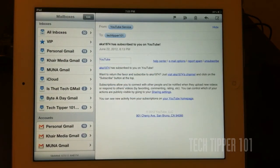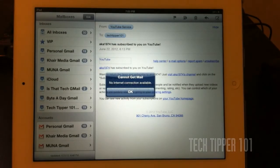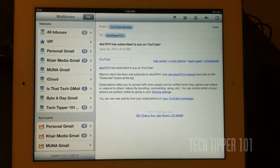Right now I have no internet connection, but once you refresh it, you'll get your new email. So stay tuned for more tips and things we find out about iOS 6. Thank you guys for tuning in. Bye bye.